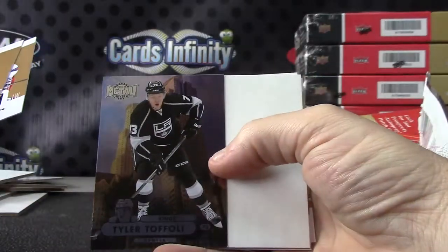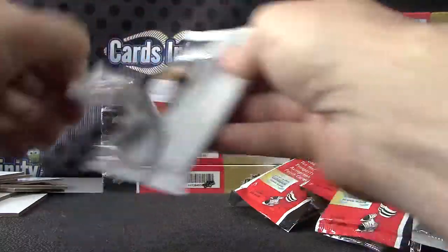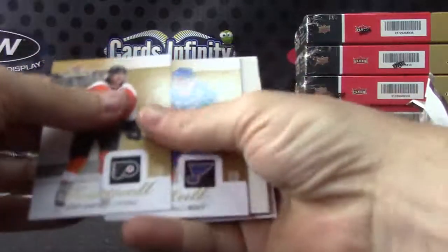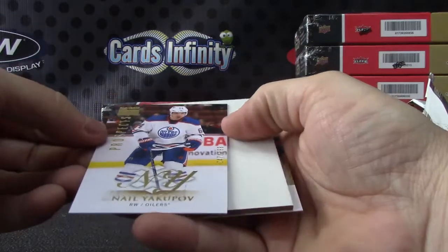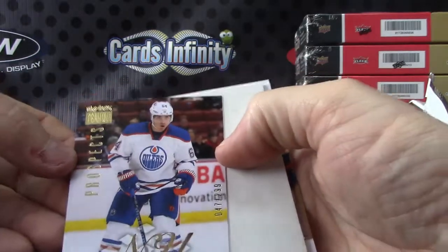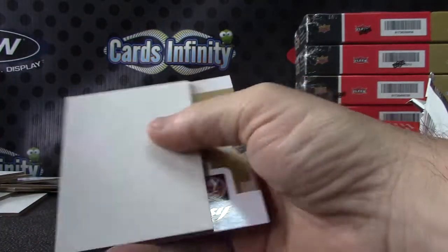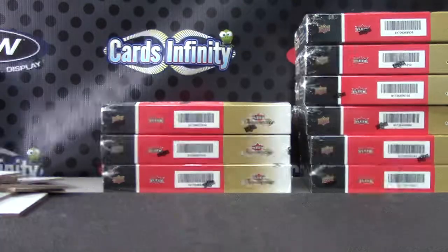Tyler Toffoli, Metal Universe Tyler Toffoli. And the last one — Prospect Nail Yakupov, numbered to 299, Skybox Premium. Lots of numbered cards, lots of cool-looking cards.